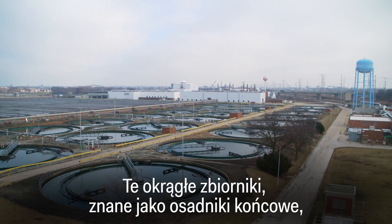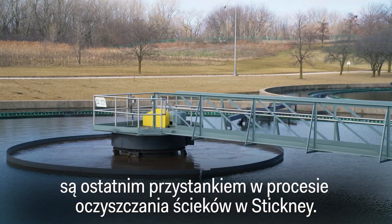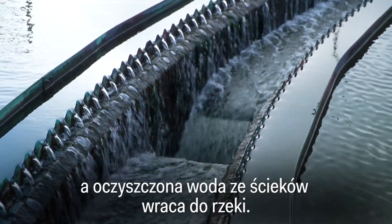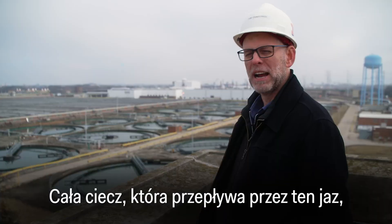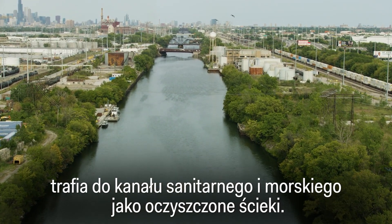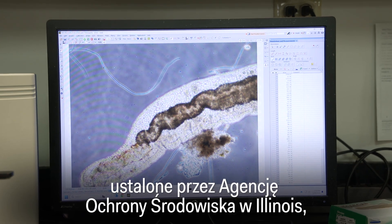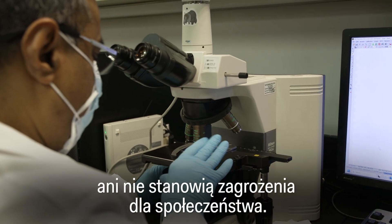These circular tanks, known as the final settling tanks, are the last stop in the process for treating wastewater at Stickney. Here, solids and liquids further separate, the remaining solids are removed, and the treated wastewater is returned to the river. All of the liquid traveling over that weir is going out to the sanitary and ship canal as treated effluent. This treated wastewater must meet specific quality standards set by the Illinois Environmental Protection Agency to ensure it does not harm the environment or pose a risk to the public.